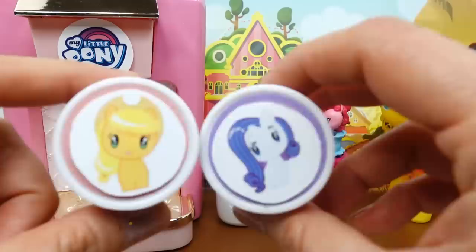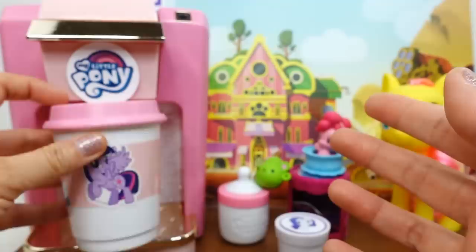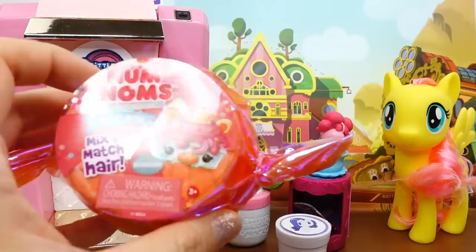All right, what's next? We have Applejack and Rarity. Let's go with Applejack - into the machine it goes, and of course we need to add a cup. This time let's do Twilight Sparkle.